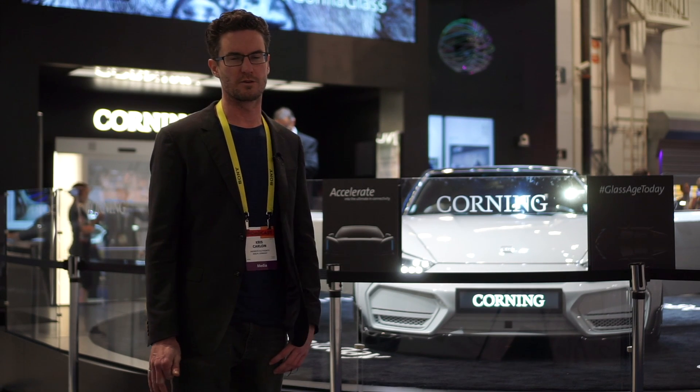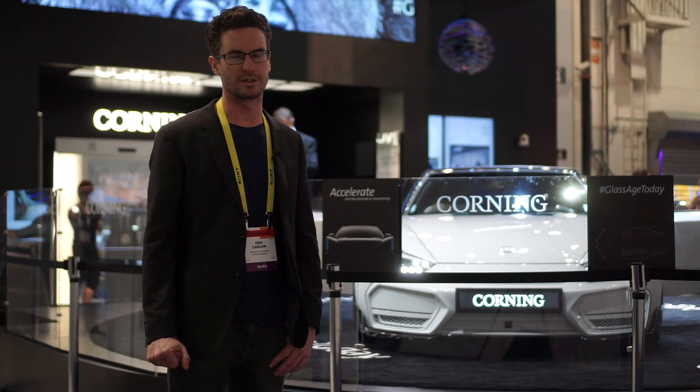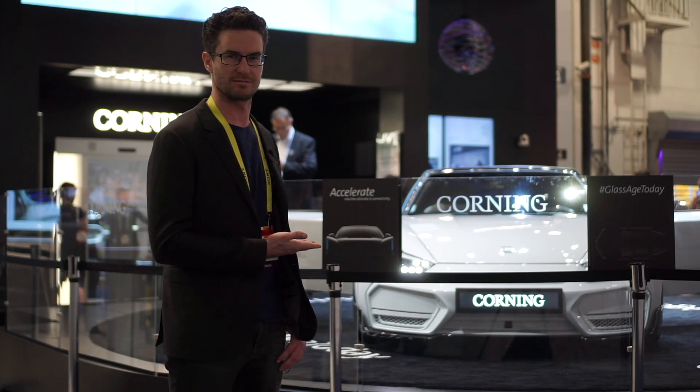Hey guys, Chris Carlin here with Charge.io, taking a quick look at Corning's new Gorilla Glass inside this car. Let's take a look.